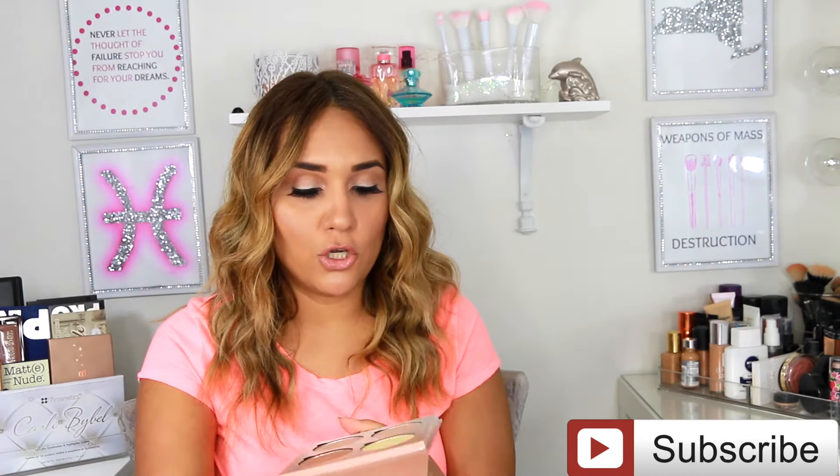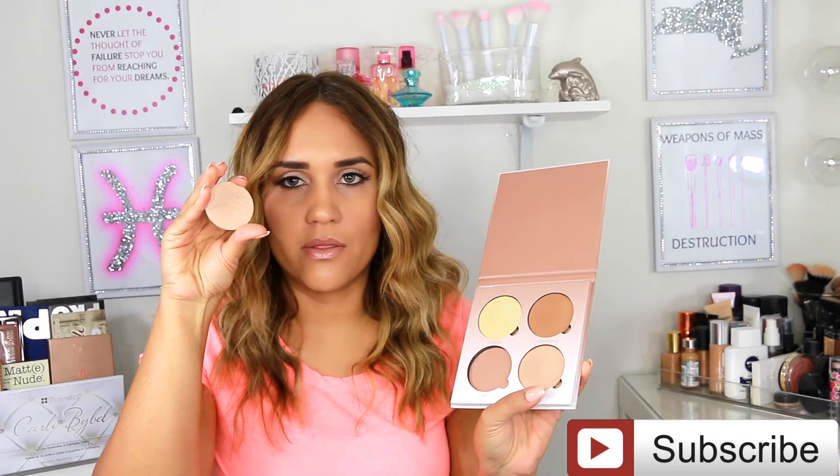It's huge by the way, and if you want to pick up a new one you can just purchase them on their own. This palette was I think $40, but it was definitely worth it.